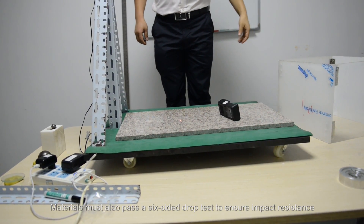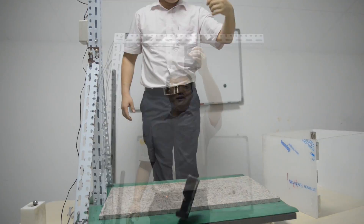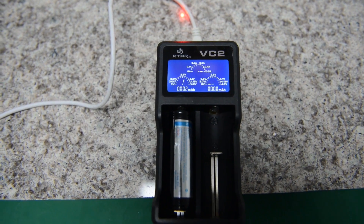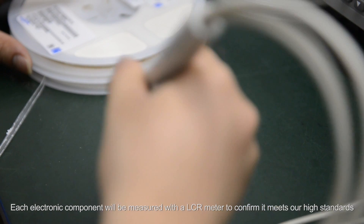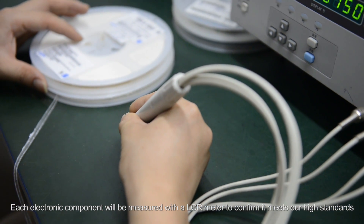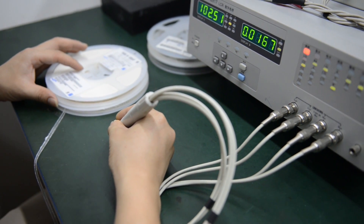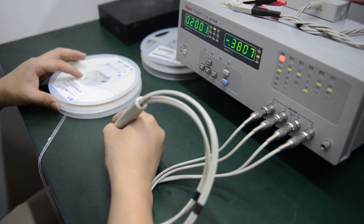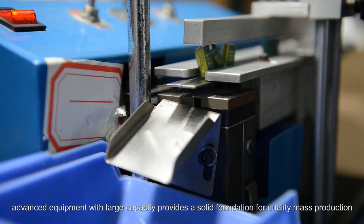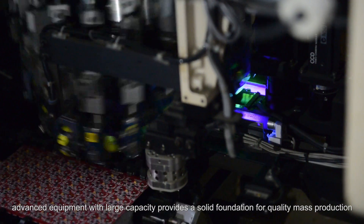Materials must also pass a 6-sided drop test to ensure impact resistance. Each electronic component will be measured with an LCR meter to confirm it meets our high standards. On X-Star's production line, advanced equipment with large capacity provides a solid foundation for quality mass production.